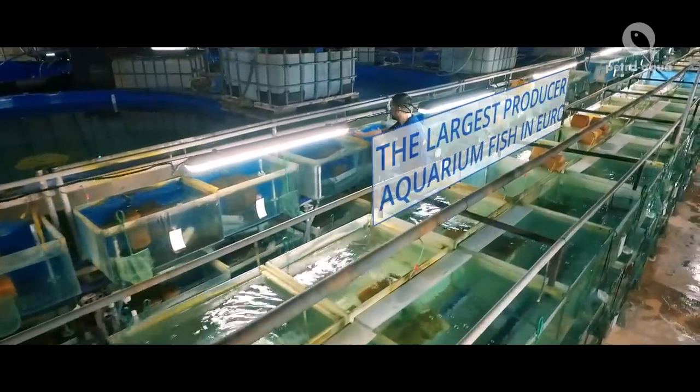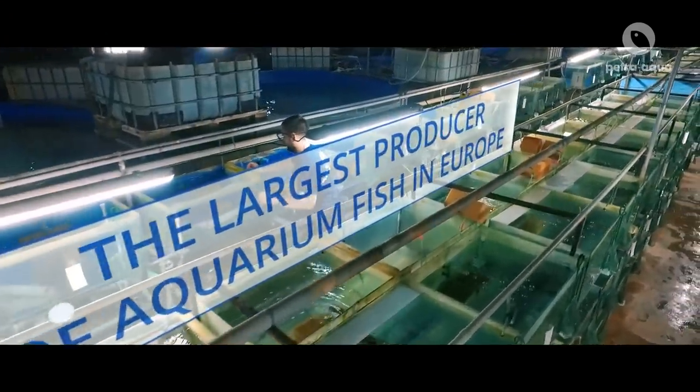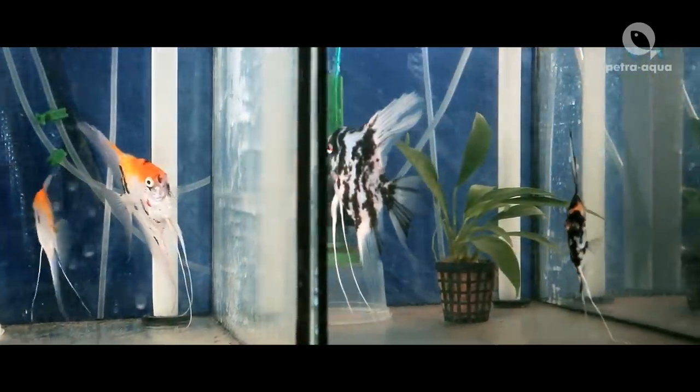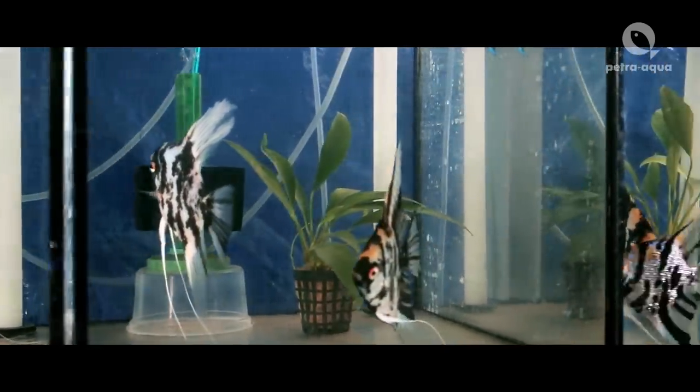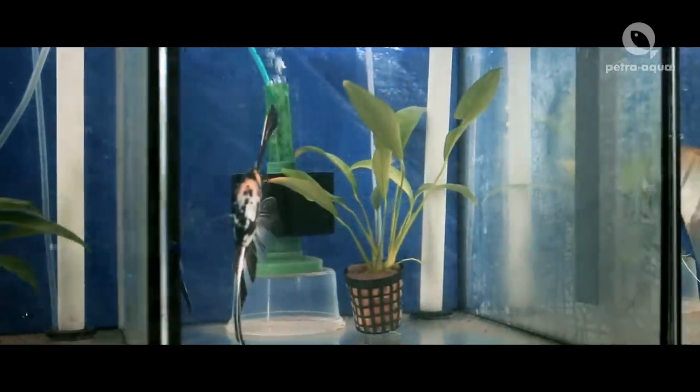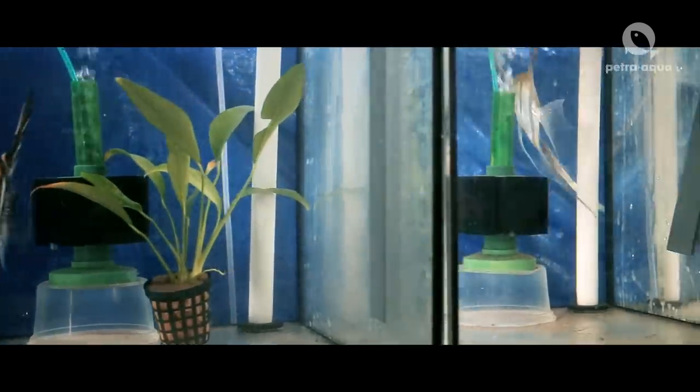For example, discus fish, cichlids, tetras, barbs, gouramis, catfish and many more. We are the largest producer of aquarium fish in Europe.